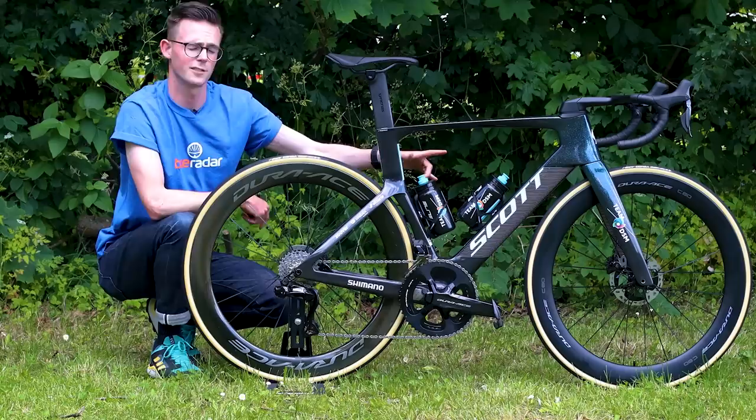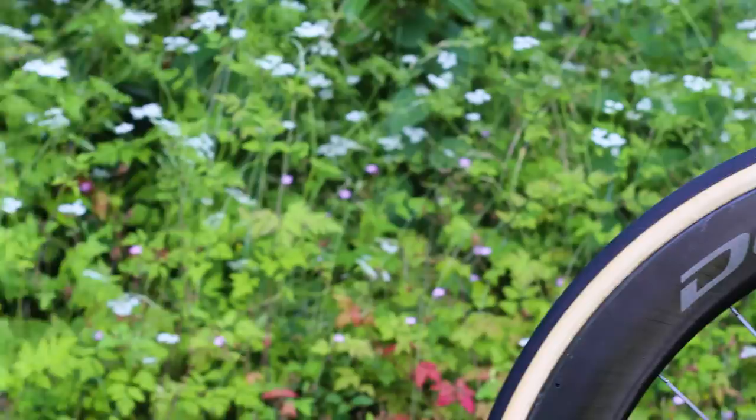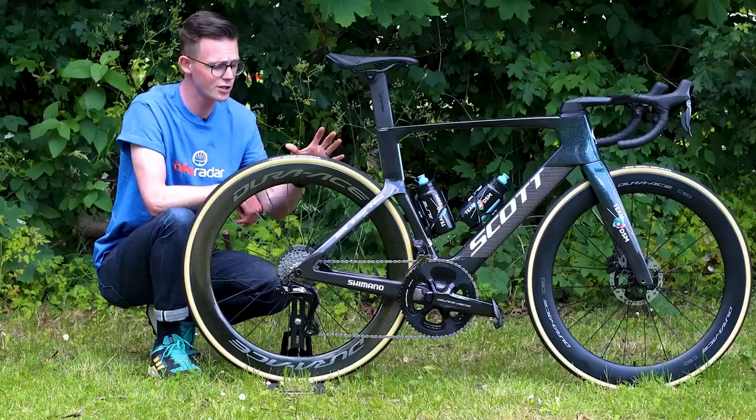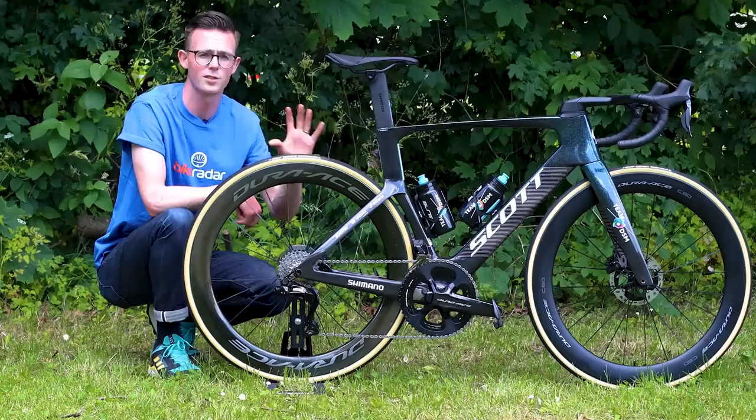Degenkolb has a pro touring saddle, and the wheels are also from Team DSM sponsor Shimano. Interestingly, Team DSM are using the new Dura-Ace R9200 front wheel, but they have an older Dura-Ace R9100 wheel at the back. We talked to the Team DSM representative, and they said that's basically what the performance analysts are telling them to use — apparently this is the better setup. Team DSM have those wheels shod with Vittoria Corsa tubulars in a 26mm width. We thought they might be switching to tubeless, but it looks like they'll be running tubular for the majority of the race.